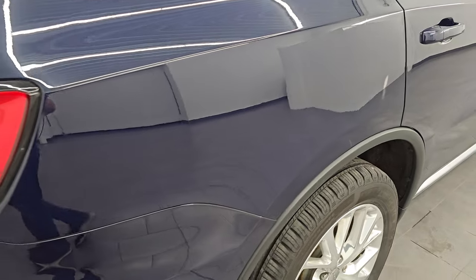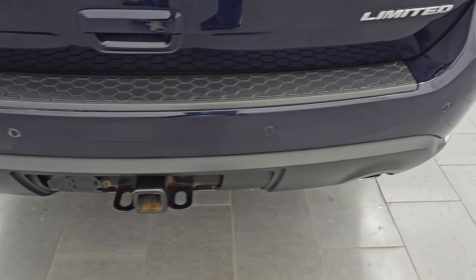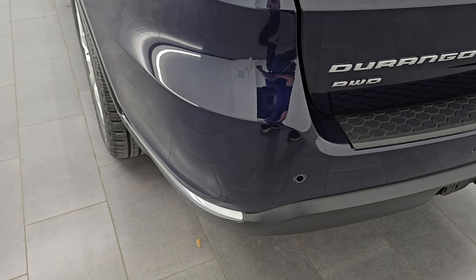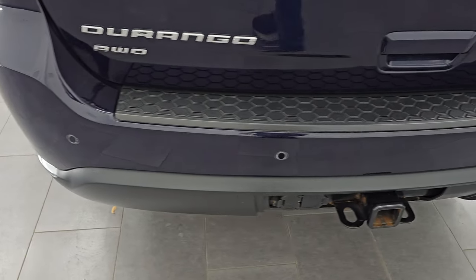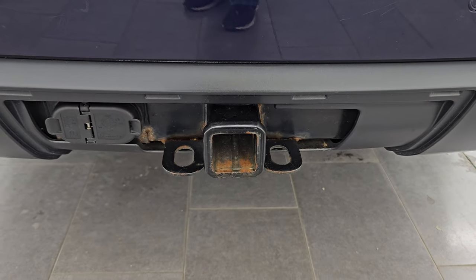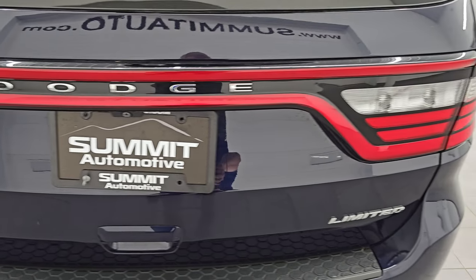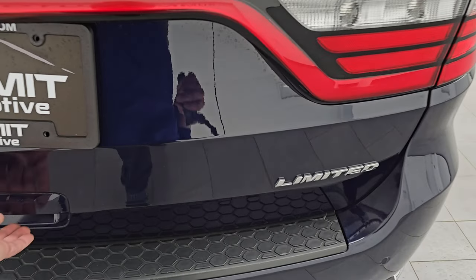Coming around to the back of the vehicle — didn't see any dents or dings on that rear quarter. You get the backup parking sensors, the towing package which includes a receiver hitch, 4-pin, and 7-pin wiring. Didn't see any major dents, dings, or cracks on that rear bumper. The rear gate is in excellent condition as well — I didn't see any major dents or dings on there.